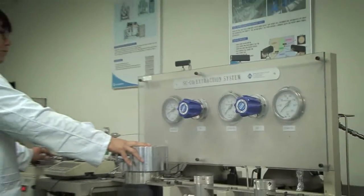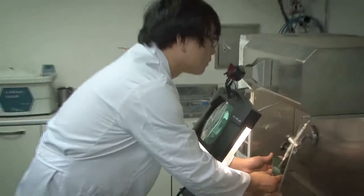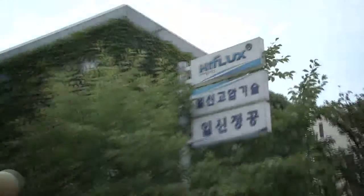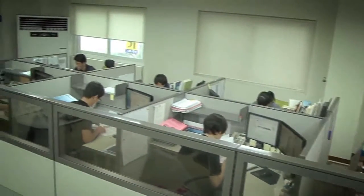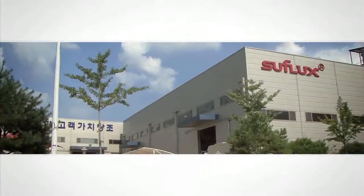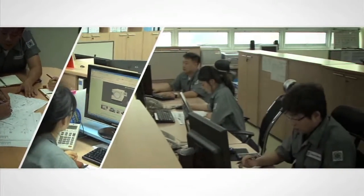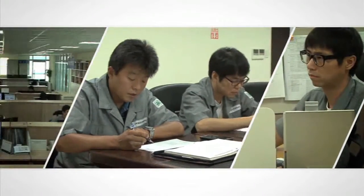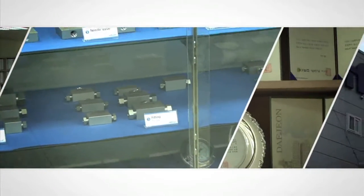Ilshin Autoclave's outreach to the world is achieved through continuous research and development. We founded HyFlux, which specializes in producing high-temperature, high-pressure valves. We now produce every high-pressure component so we can respond promptly to any complication. Ilshin Autoclave takes its first step towards becoming the top name in high-temperature, high-pressure equipment, and we strive to become the leader in Korean technology industry with our passion and technology. Future-oriented company, Ilshin Autoclave.